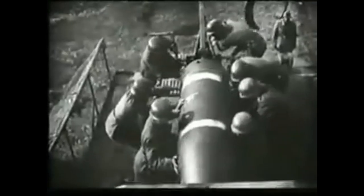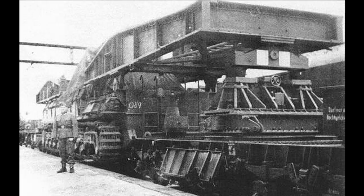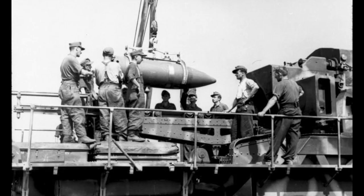The Karl Mortar weighed an incredible 126 tonnes, or just over 4 Sherman tanks. Despite this, it was self-propelled and had a top speed of 10 km/h, with a maximum range of 42 km. However, propulsion was largely used for aiming. Generally, the mortar was transported by rail in a complex process requiring significant manpower. Overall, the biggest downfall of the gun was the immense manpower needed to disassemble, reassemble, protect, and service the gun.